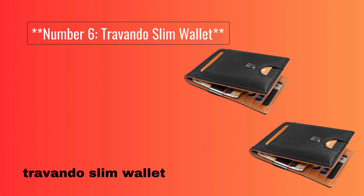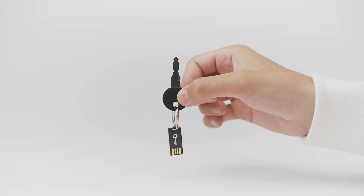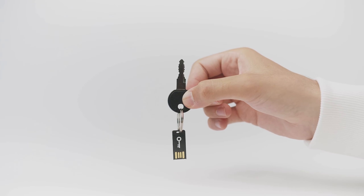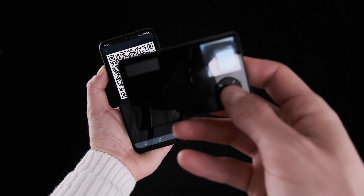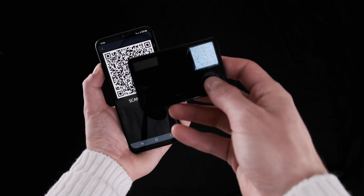Number 6: Trivando Slim Wallet. This wallet combines a slim profile with ample card storage. With room for up to 11 cards, it also includes a convenient money clip for bills. This wallet features RFID blocking technology for added security and is designed to fit comfortably in your pocket.